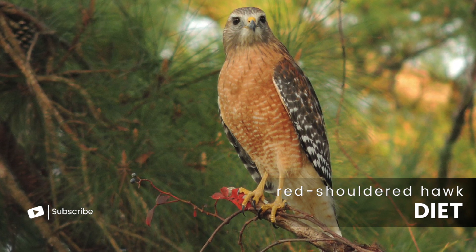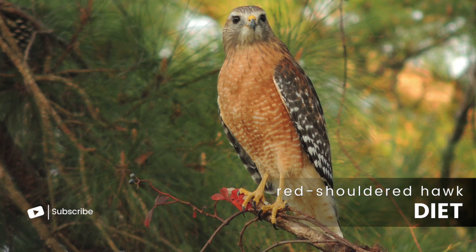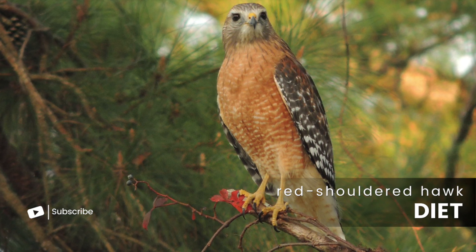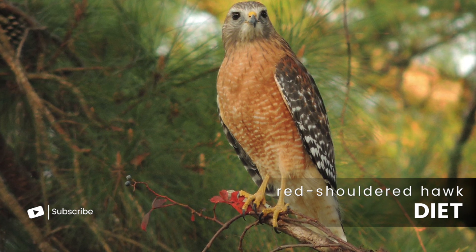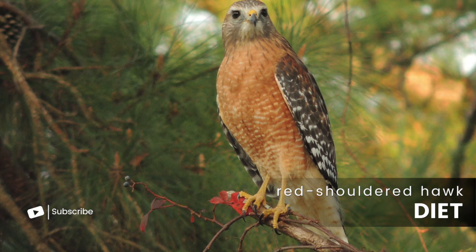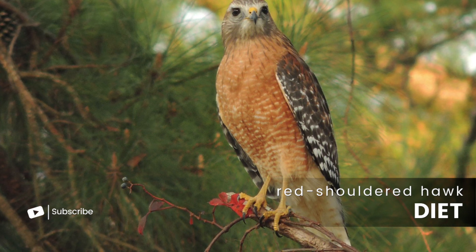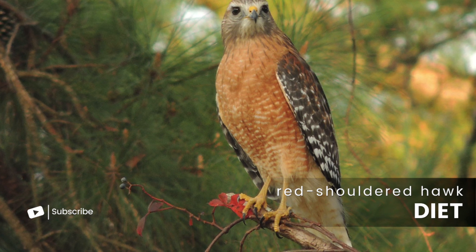They have a highly diverse diet and are opportunistic eaters, which allows them to thrive in different environments, from dense forests to suburban areas. They hunt primarily from high perches, watching silently until they spot their prey. Once they identify a target, they swoop down quickly, using their sharp talons to capture and kill their prey. Their role as predators helps control the populations of small mammals and other prey species, making them a critical part of maintaining ecological balance in their habitats.